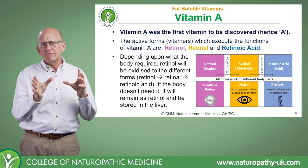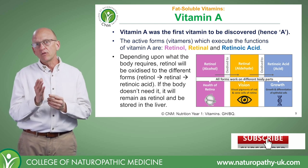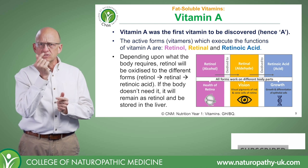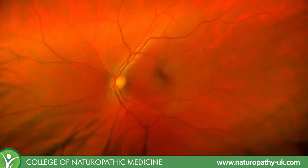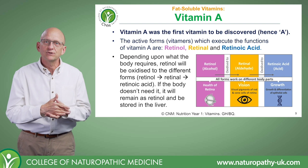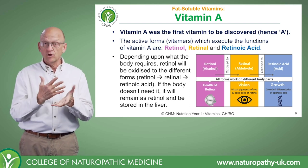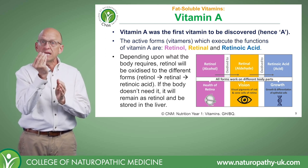They have different functions in the body. Retinol is vital for the health of our retina, which is the innermost light-sensitive tissue on the inside of our eye. I would liken that to film in a camera — without film, a camera can't capture an image, but with film it can. So it's that image-capture medium.